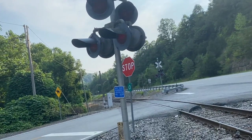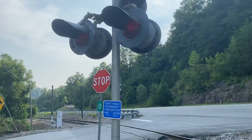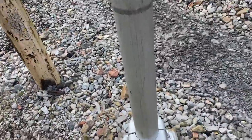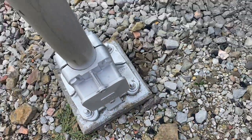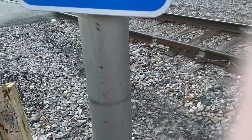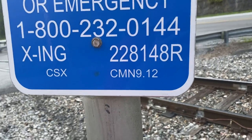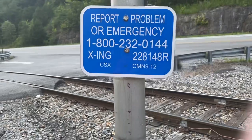Here we have Kentucky 3501 and Penny Highway railroad crossing in Virgie, Kentucky. You have the first signal. It has a Western Cornerhays space right here. As you can see, you have a CSX emergency information sign. The CSX DOT number is 228148R and the milepost is CMN 9.12.